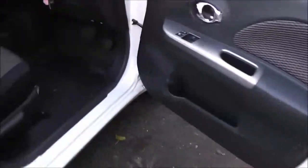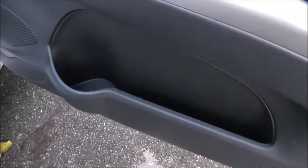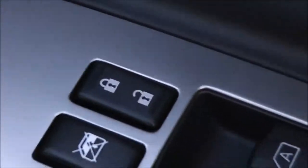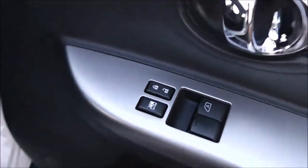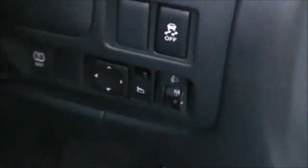In the rear doors we have speakers and manual window winders. Moving to the driver's area, the driver also has a speaker and a drinks holder, an additional door pocket, controls for the front electric windows, and an interior central locking button. The door mirrors are also electric and fully adjustable with the control panel at the front.